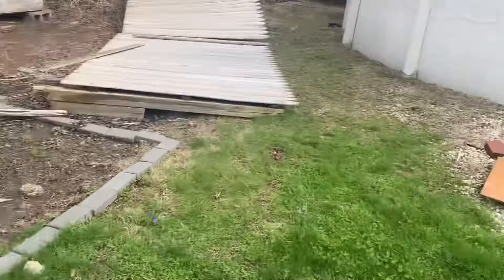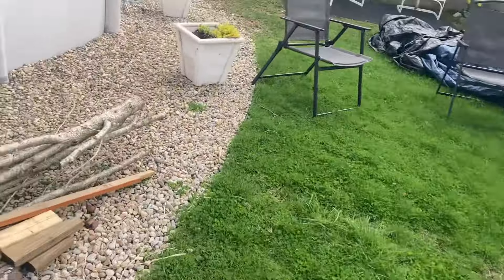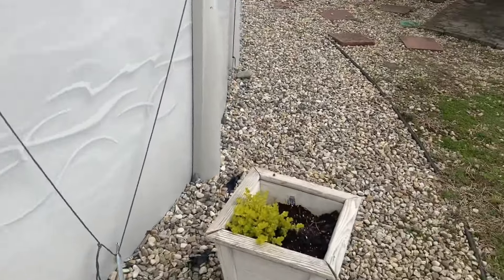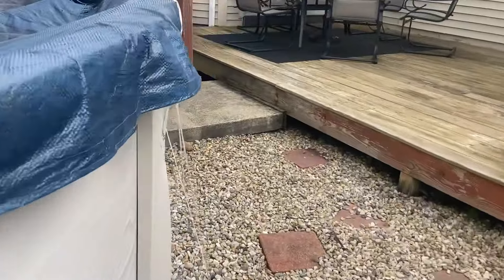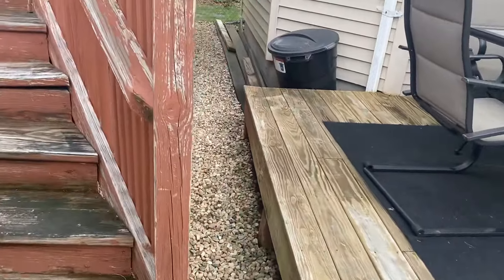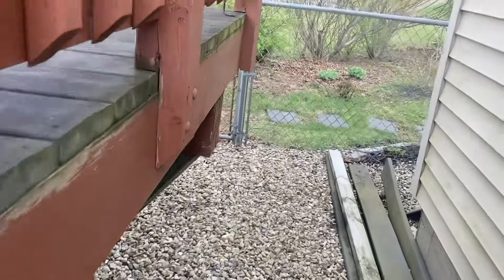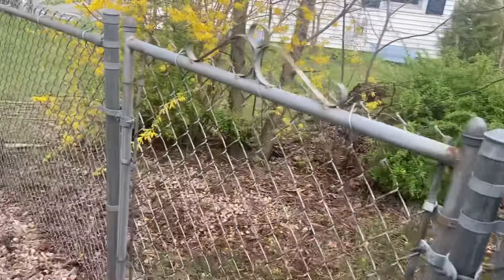These are some heuchera I put in the ground maybe a month ago — doing well, they'll look really nice in the summer. There's some creeping jenny coming back. I have a hosta I need to get in the ground somewhere, but my hosta bed hasn't woken up yet so I don't know where things are. I'm going to let everything come up and then plant it probably in May or June once everything is fully flushed out.